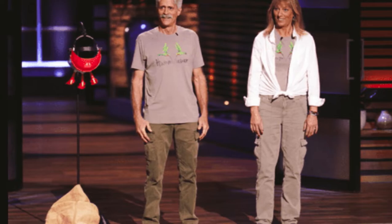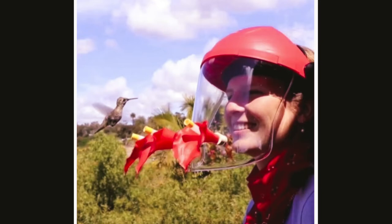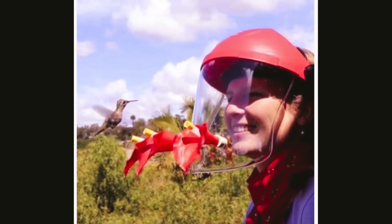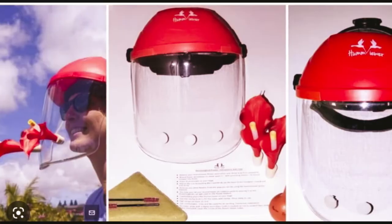Hummingbirds are undeniably appealing to people. Some folks even have a suction cup feeder attached to their kitchen window. This allows a family to have a close look at them in action, but because they move so quickly, you can hardly even see their wings.